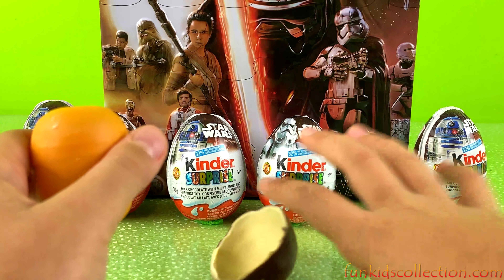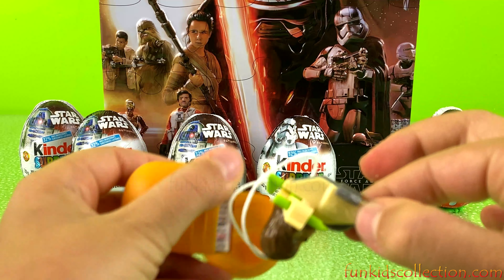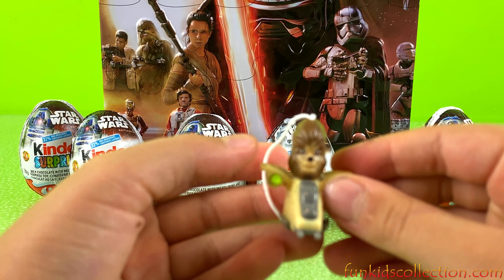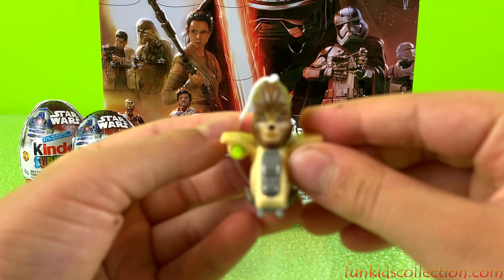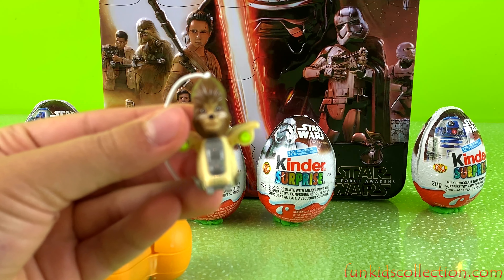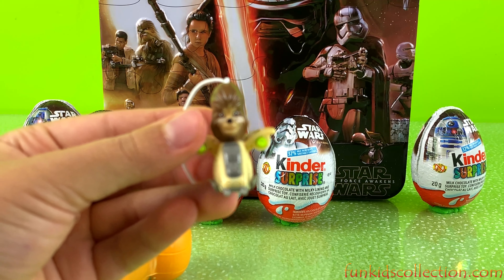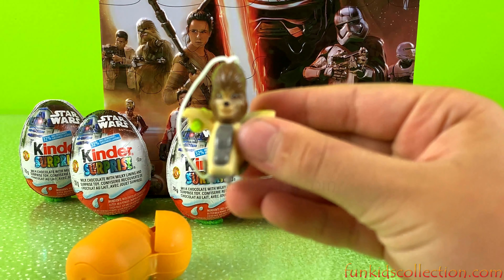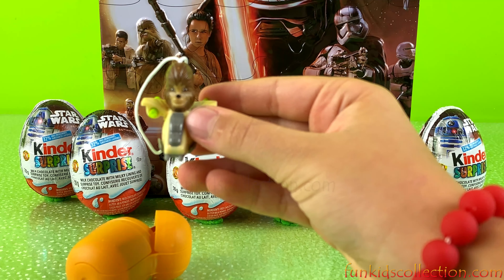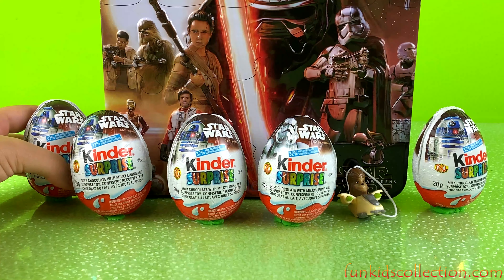Yellow capsule. Let's see what's inside. Woah, we've got a little character in a spaceship! Super cute! Ok, let's move on, let's open this egg.